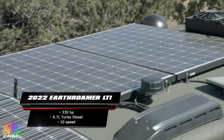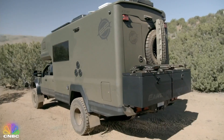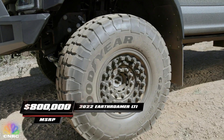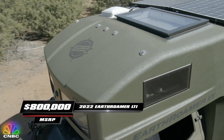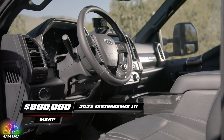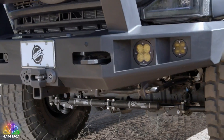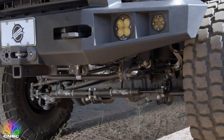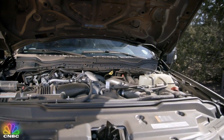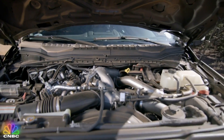The super futuristic LTI Earthroam wears every bit of ultimate and more. It's no starship, but if you have $800,000 lying around, you can explore the terrain like royalty in the Earthroam's ultra lightweight and completely carbon fiber cabin. The chassis is an extremely durable Ford F-550 and features a highly capable 330-horsepower, 6.7-liter, 10-speed turbo diesel engine.